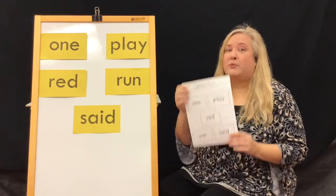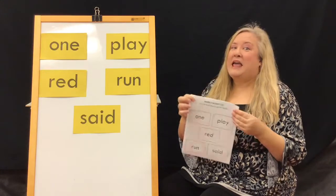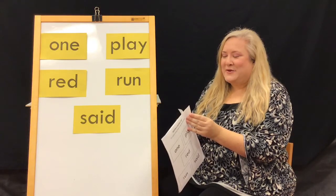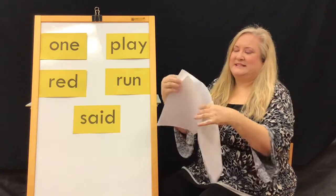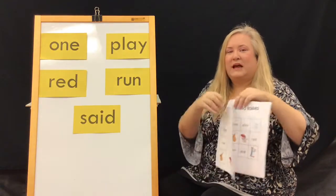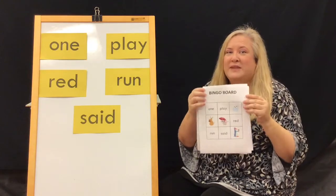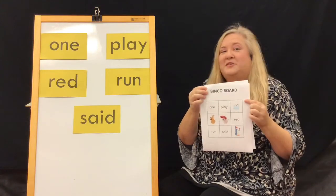Be sure to pick up week six packets at the library. There's an activity in there along with your flashcards — it's a bingo game! What you can do at home is cut out all your little bingo cards and call them out one at a time to see if you have it on your board. If you get a straight line, you win bingo!